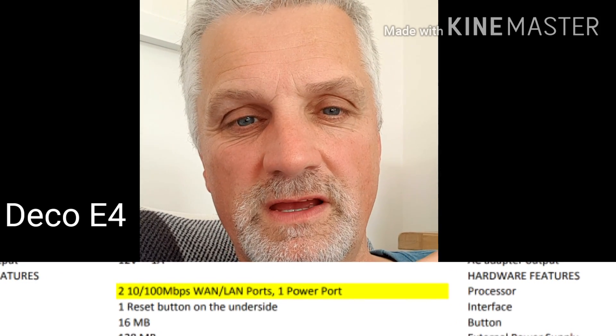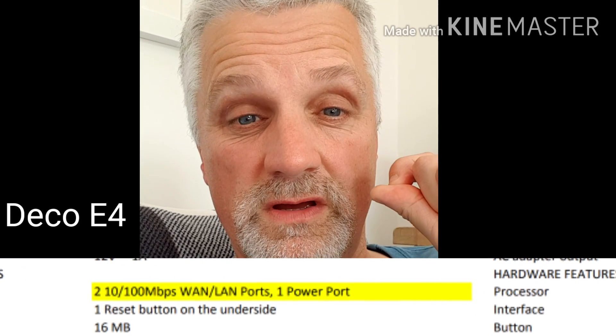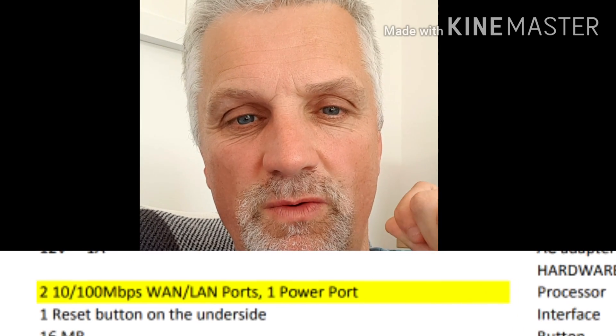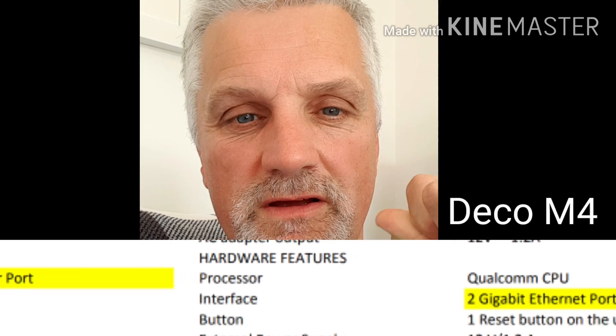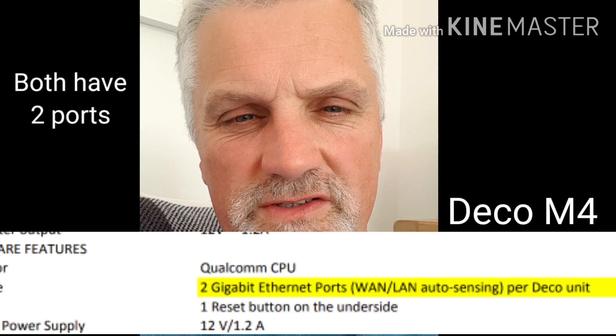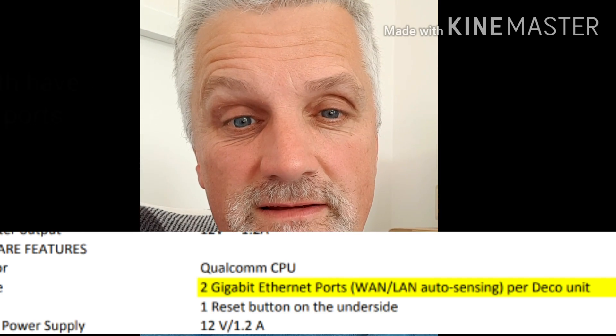The M4 is the more powerful setup — it's slightly more expensive, it's got a slightly faster processor, and it can download and transmit data slightly quicker than the E4. The E4 system can transfer data up to 100 megabits per second, whereas the M4 can go to a gigabit — that's a thousand megabits per second — so it can transfer 10 times as much data.